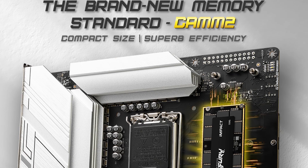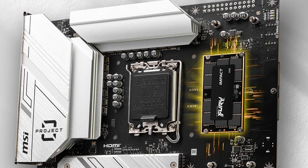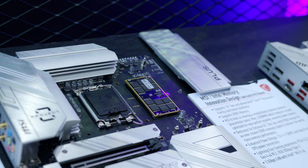A brand new type of memory is being pushed on us whether we like it or not, and it's being pushed hard — like it's the best thing since sliced bread and the second coming of Gordon Moore. Obviously I'm talking about CAMM2, which is mostly being marketed by MSI right now. At Computex I managed to go hands-on with this brand new standard, so let's go into why this may or may not be in your next PC.